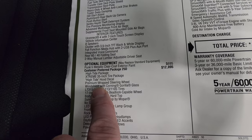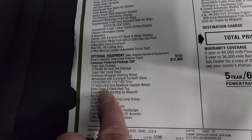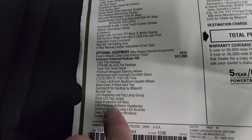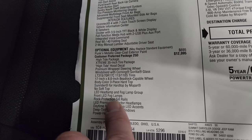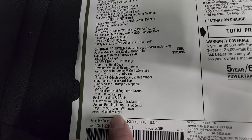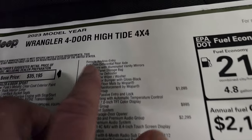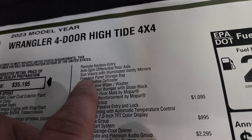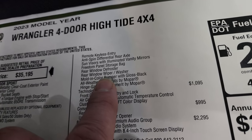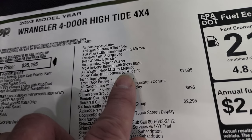You get the Xtreme 35 tire package, High Tide decal, premium wrapped steering wheel, windshield with Gorilla Glass, the wheels, the tires, the body color three-piece hard top, Sunrider hard top for Mopar is also included, the LED lights, rock protection sill rails, daytime running lights with LED accents, deep tint windows, power heated mirrors, power windows and locks, keyless entry, anti-spin sun visors, freedom panel storage bag, rear window defrost, rear window wiper/washer, molding color bumper with gloss black, all-weather floor mats, and hinge gate reinforcement by Mopar.